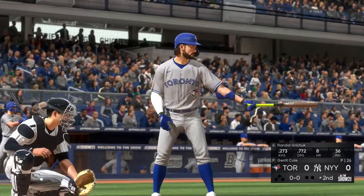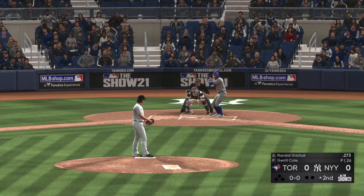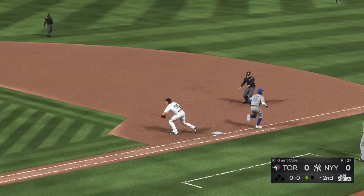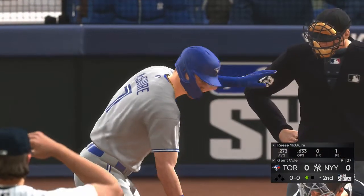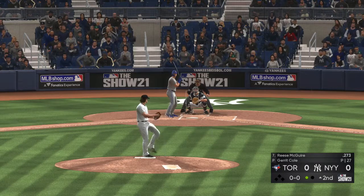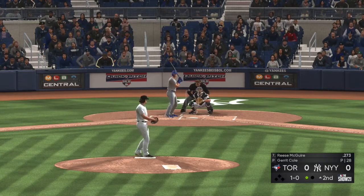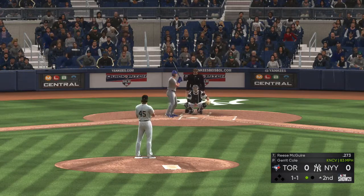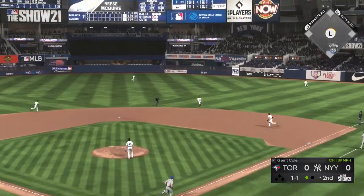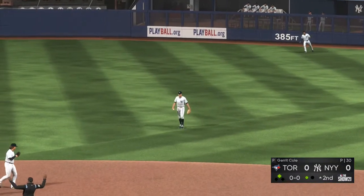Now at the plate, Randall Gritchick. He'll lead things off against Garrett Cole. Ready with the first pitch — hit on the ground to short. Torres has it, throw is in time for the first out of the second. So here is Reese McGuire. First pitch is a curveball that misses in the dirt for ball one. Even at one. And here's the drive out to right center field — running hard, he's digging for second. He'll pull into second with one away.